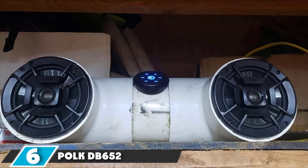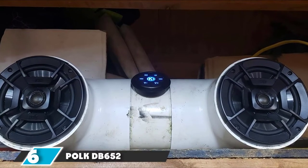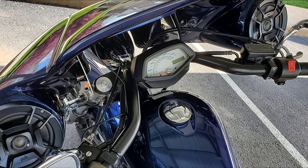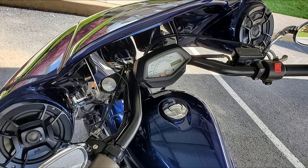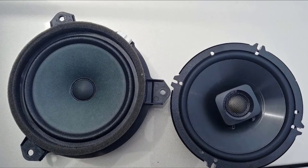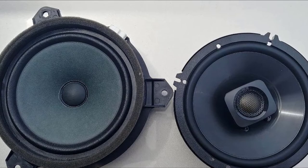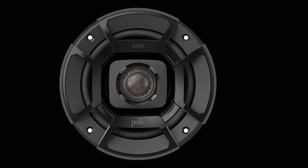The number 6 position is dominated by the Polk Audio DB652 Ultramarine Dynamic Balance Coaxial Speakers. Polk Audio products don't really need an introduction — this audiophile brand has carved out a name for itself as a serious contender within the audio space. The DB652 are some of the best 6.5 speakers you can buy, all things considered. These two-way speakers are specifically designed for cars, but they're marine certified with IPX5 rating and tested for salt, fog, UV, and humidity, making them suitable for boats, fresh water, motorcycles, and other applications where the speaker might get wet.